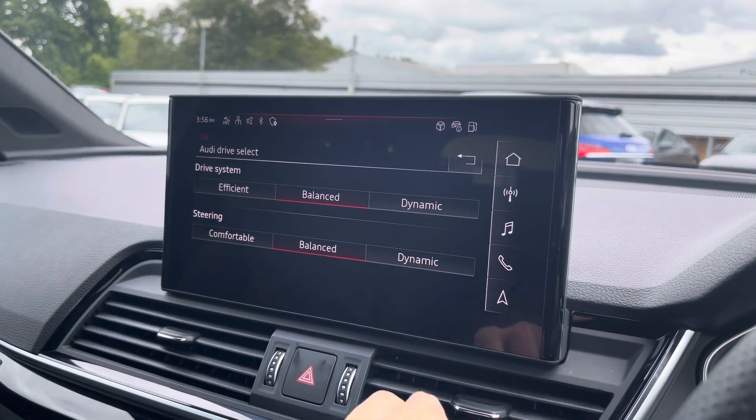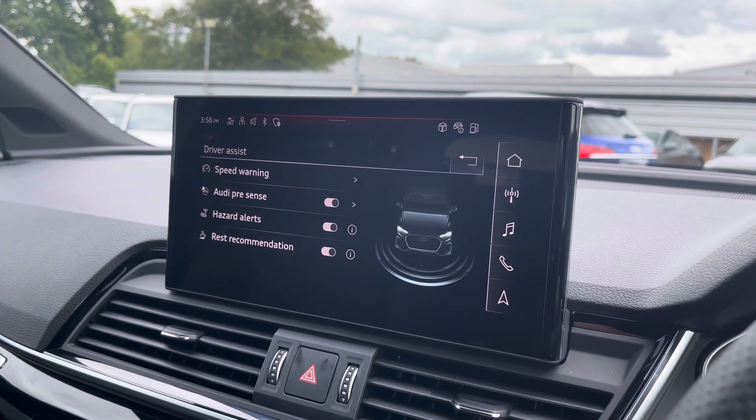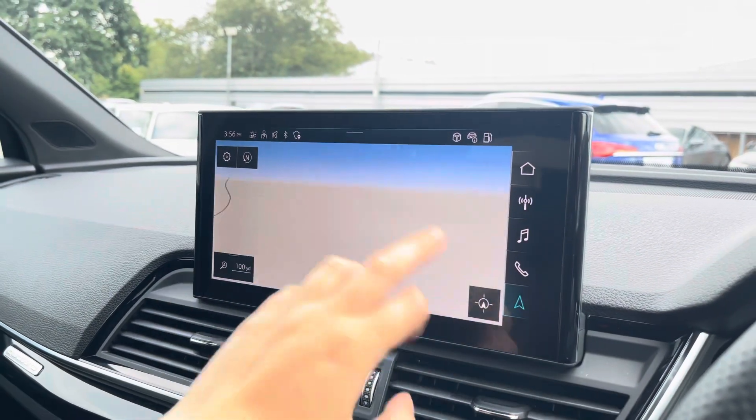The car settings feature Audi Drive Select, allowing you to adjust from off-road all the way up to dynamic, as well as individually adjust the drive system and steering. Driver assist comes with speed warning, Audi Pre-Sense hazard alerts, and rest recommendation.